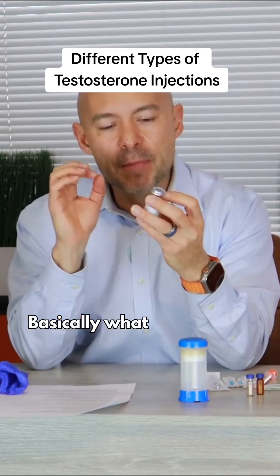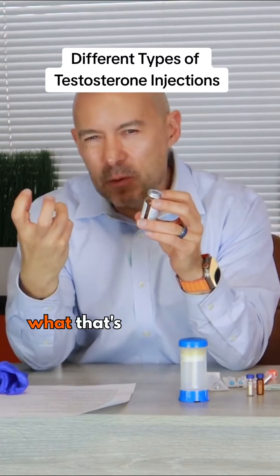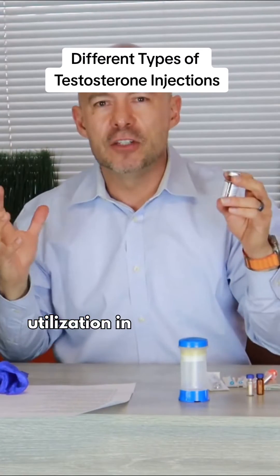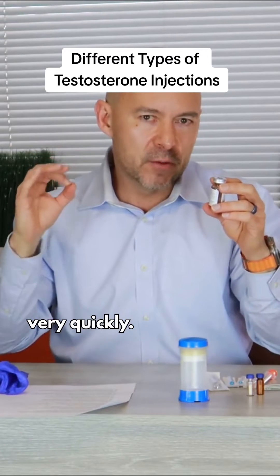Testosterone cypionate is basically a testosterone molecule that's attached to the cypionate ester. What that does is it's going to try to slow down its utilization in your body, because your body uses hormones very, very quickly.